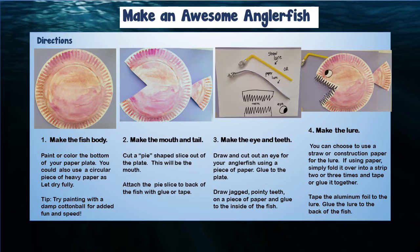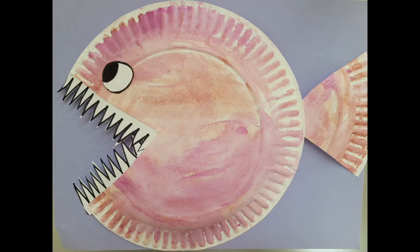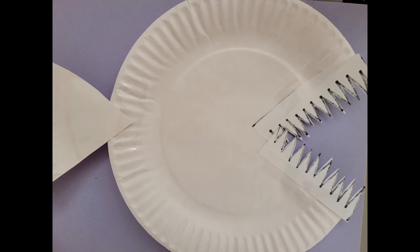Next, you're going to make an eye and teeth. Draw and cut out an eye for your anglerfish using a piece of paper, then go ahead and glue it to the plate. Then draw some jagged, pointy teeth on a piece of paper, cut it out, and glue it to the inside of your fish.